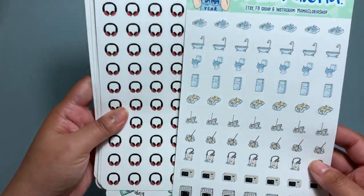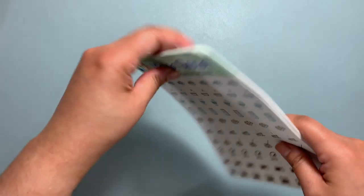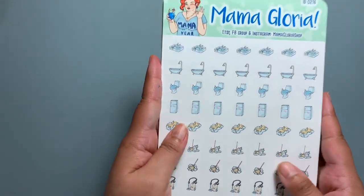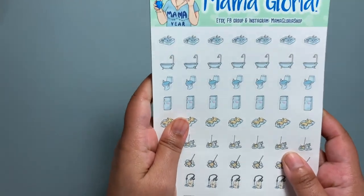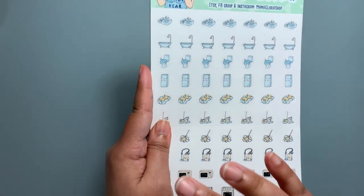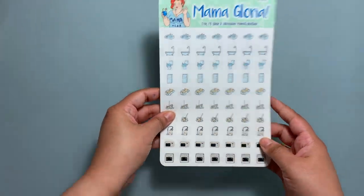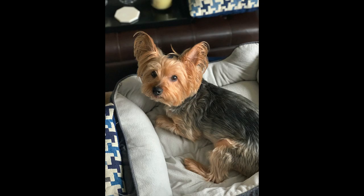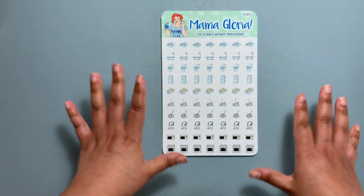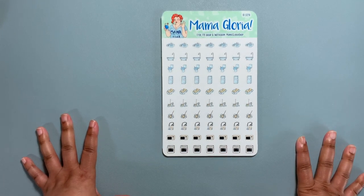I would like to thank Mama Gloria for sending these to me — I really do appreciate it and I will be using them again. I did pick the most functional ones; she does have a huge store with a lot of stickers, but I picked the functional ones. Thank you, I love these — and that's my dog Marcus! I hope you like this video. If you did, please give it a thumbs up, and if you'd like to see more videos like this, don't forget to subscribe. I hope you have a great day — thank you!